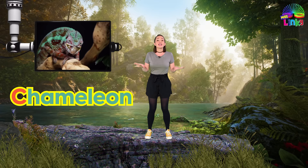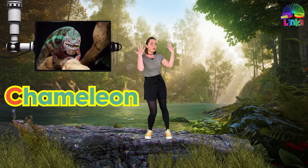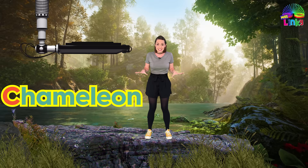In this first game we are going to be my favorite reptile, which is a chameleon. Chameleons are really cool because they can change the color of their skin to camouflage themselves. Camouflage means to hide or become invisible. Really cool.